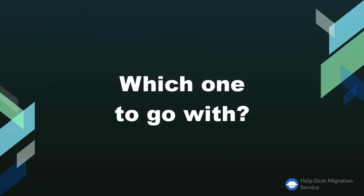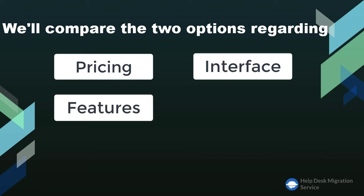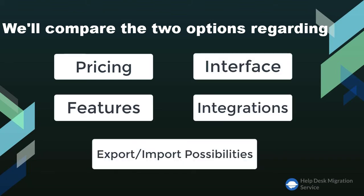To help you decide which tool you should go with, we'll compare the two options regarding pricing, interface, features, integrations, export, and import possibilities. Without further ado, let's start.